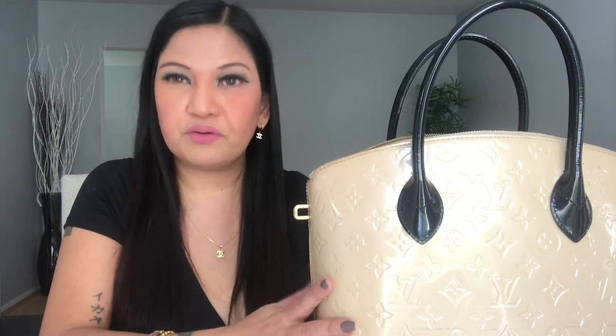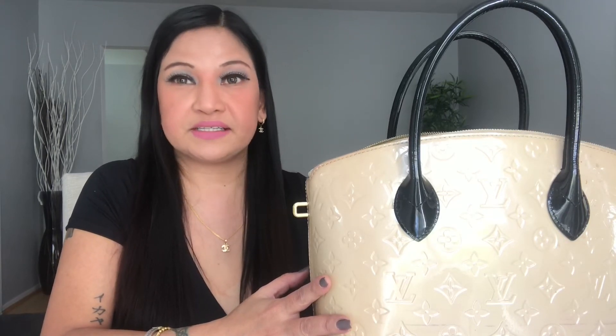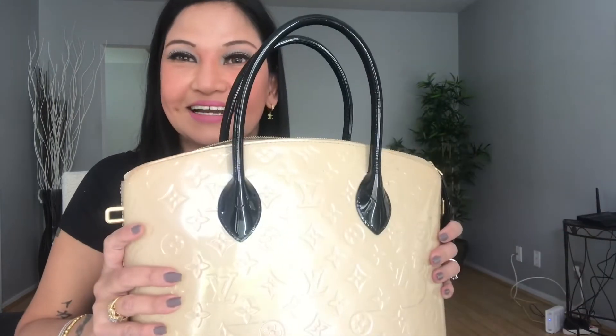So that's what's in my bag for today. You know how it is for us girls — when you change bags, your items change too, depending on what you're wearing. And guys, you don't need an expensive bag to be happy. Whether your bag is cheap or expensive, as long as you love it and you're happy with what you bought, just enjoy it!